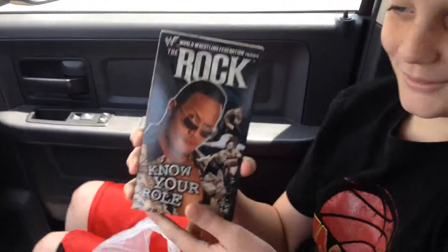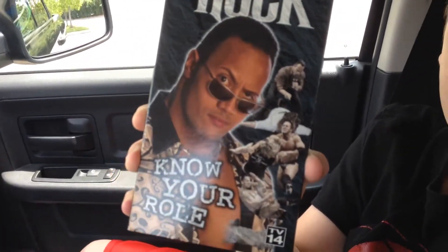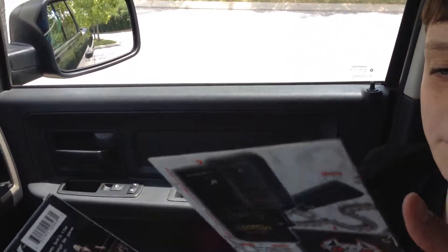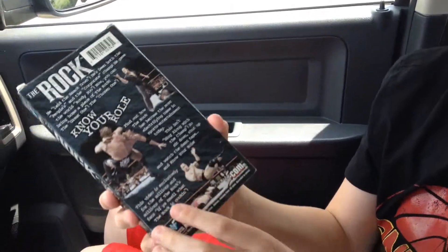Know your role, baby! The People's Champ — The Rock VHS for 99 cents! And look at that, there's a little Stone Cold insert in there too, for free. Nice!